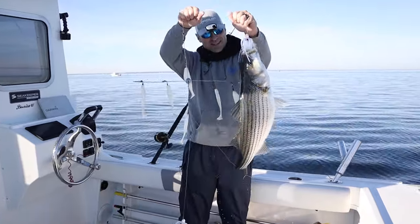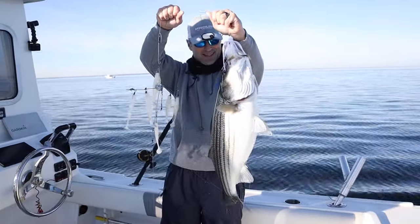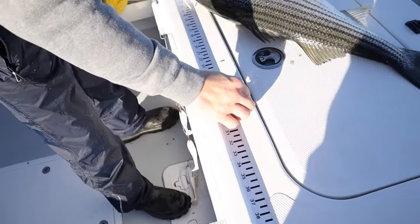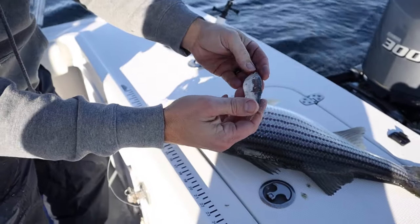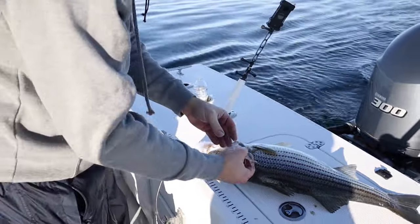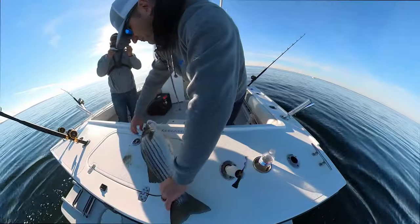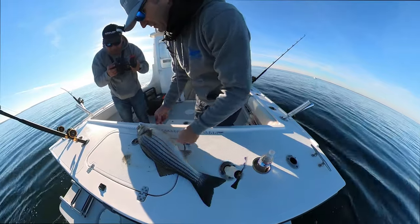Look at that fat fish, man! Look at that — beautiful. Let's measure this thing out. Oh look what he's been eating! That is menhaden — a little bunker, a little baby bunker right there. His belly is so fat right now. Holy fat fish! He's got probably 50 of those inside of him.